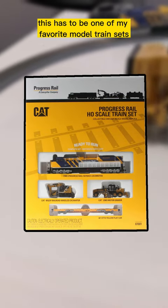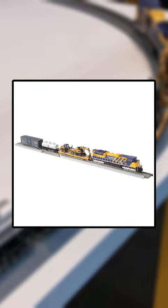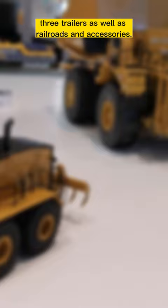This has to be one of my favorite model train sets available as of right now. This is the Caterpillar Progress Rail HO train set, and it comes with an SD70ACE locomotive, a railroad wheeled excavator, a motor grader, three trailers, as well as railroads and accessories.